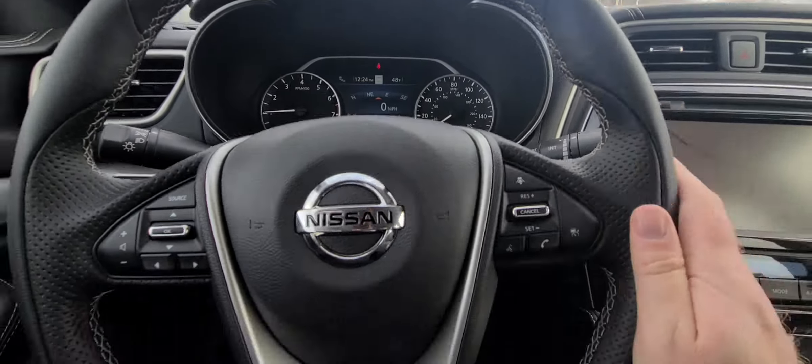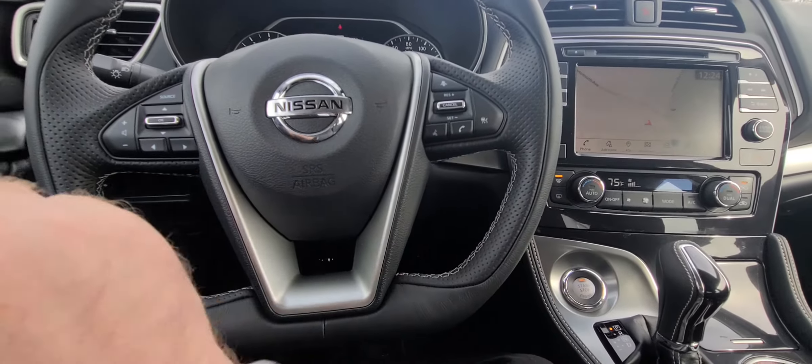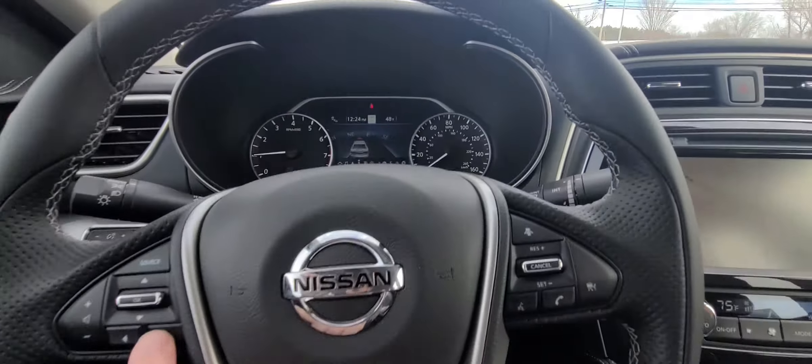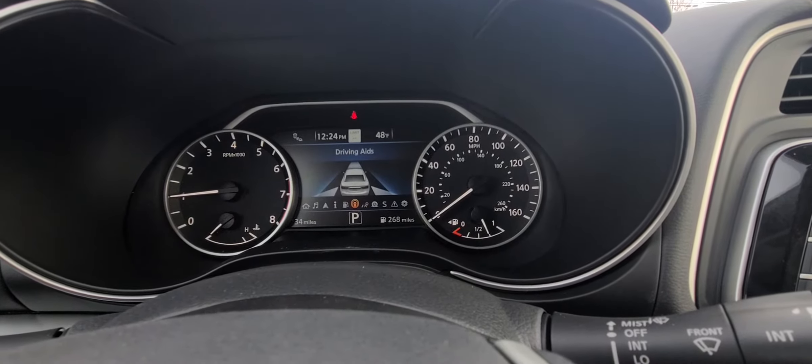All right, here we are in the front seat of the Maxima. Looking at the steering wheel and the dash controls right there — you do have your cruise controls here, your distance-pacing cruise control, Bluetooth controls right there, volume control, and source button for all your music listening needs. You have your menu control right here, and as I'm hitting the button it's going through all your menu options.